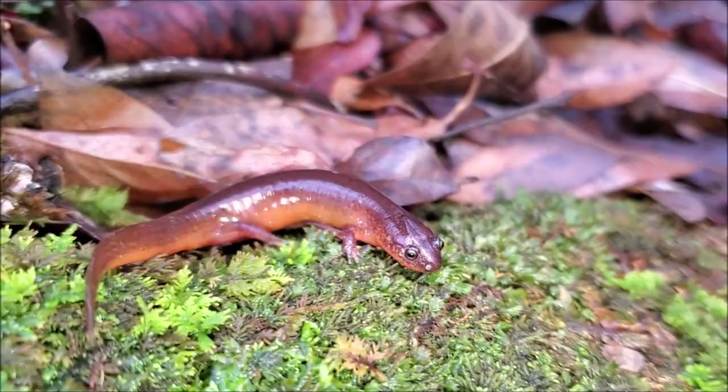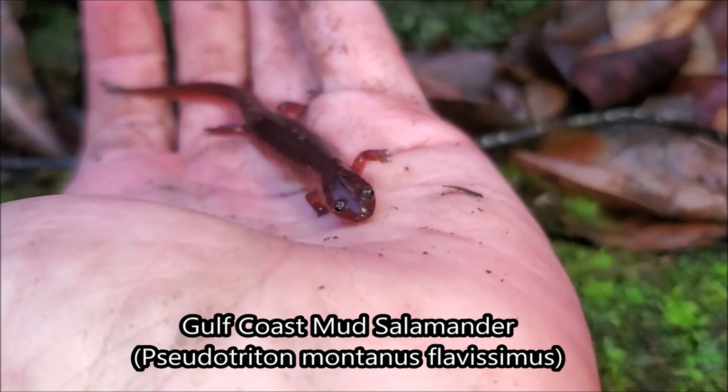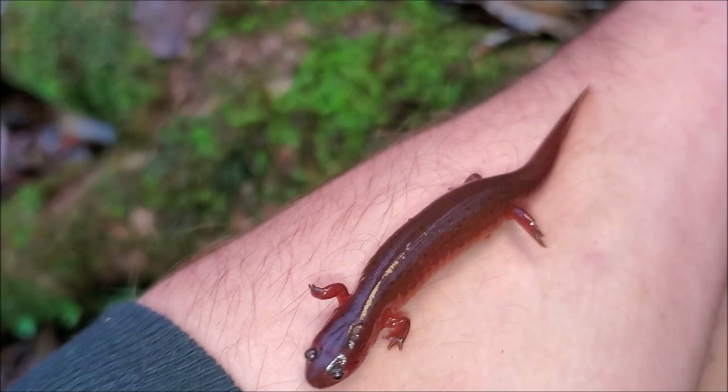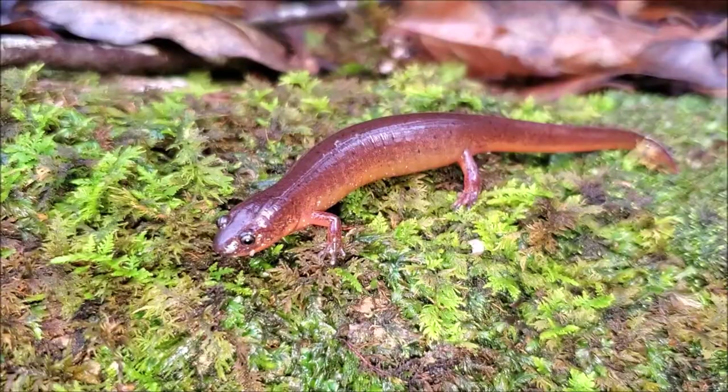The next salamander of the day is exactly what I came here to find. This is the Gulf Coast mud salamander. They have the westernmost known range of all the mud salamander subspecies. They can actually be found as far west as Louisiana. Very little is known about their range. This is one of the few known sites for these guys. In the state of Alabama, they have a very fragmented distribution.